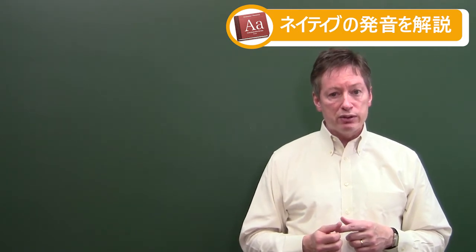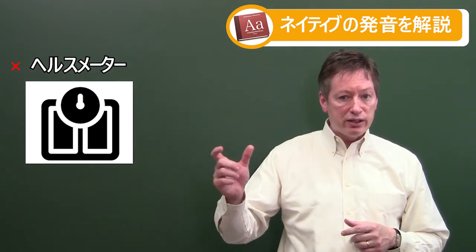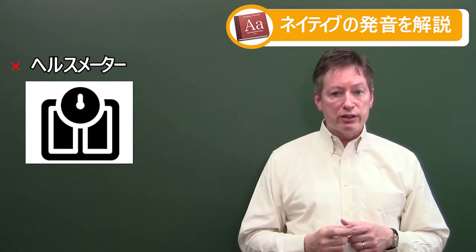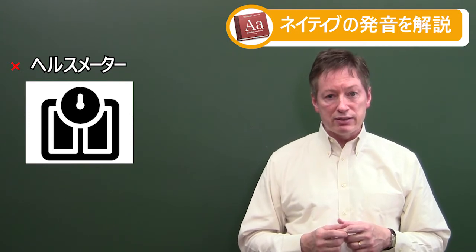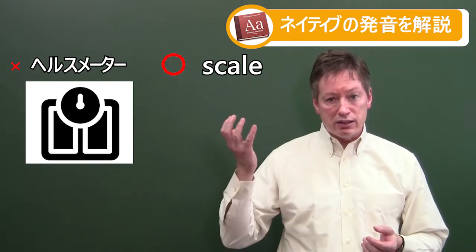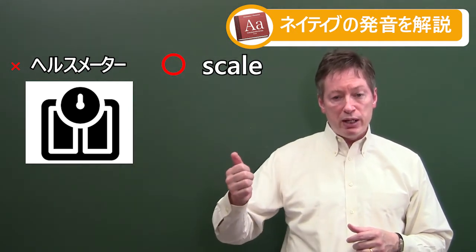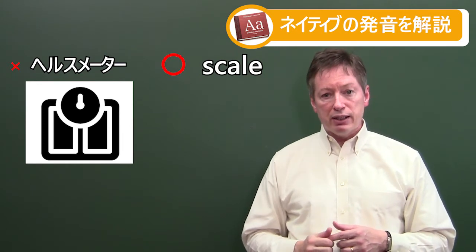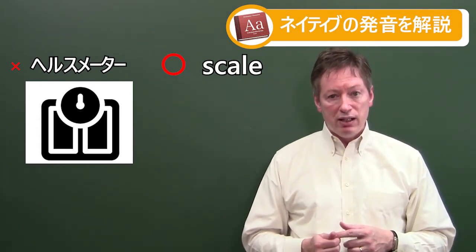The next one is 'health meter.' Japanese uses English words here, which sounds kind of nice — 'health' and 'meter.' It's understandable to a degree; it's related to your health. But it doesn't really say what it does. It's basically a scale. A scale is used to weigh something — whether it's fish or your body, we use the word 'scale.' People in America may also say 'bathroom scale' because you usually keep it in the bathroom, but not 'health meter.' Repeat after me: scale.